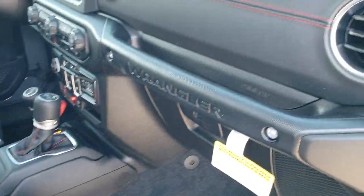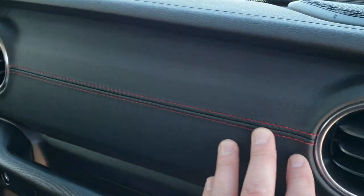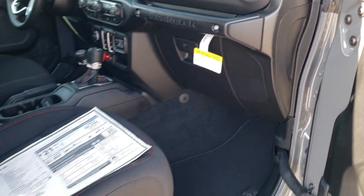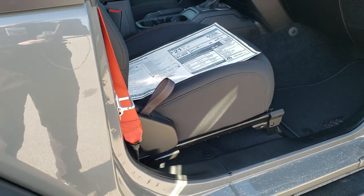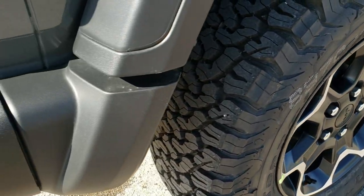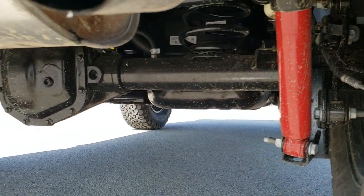The cool thing I like about the Recon package is this leather-wrapped dash with the red stitching — it's a really good look all the way across. I also like the red seat belts; I think those are really cool. On all the Wranglers you get the four-wheel disc brakes, and on all the Rubicons you get the red Rubicon shocks back here.